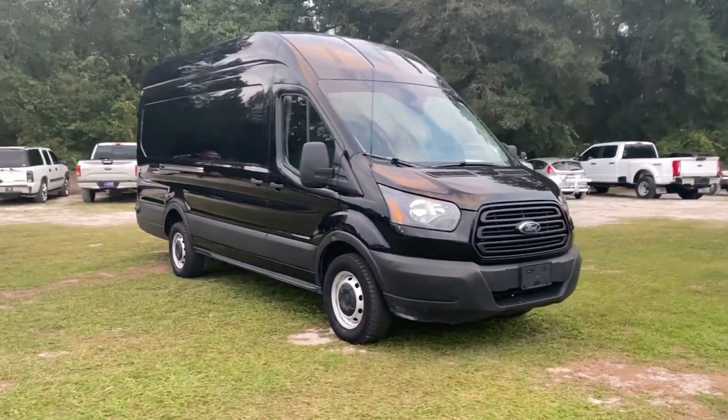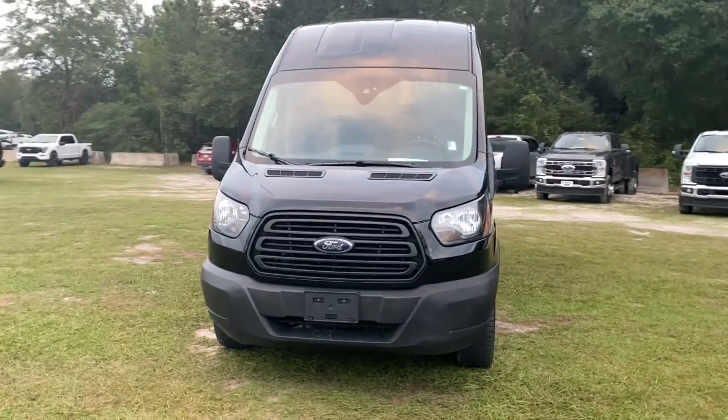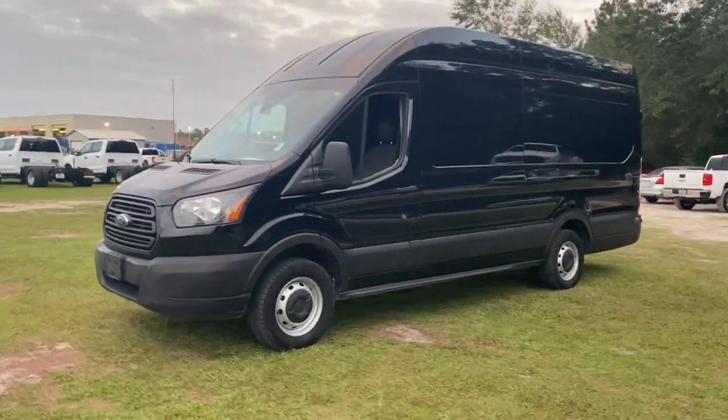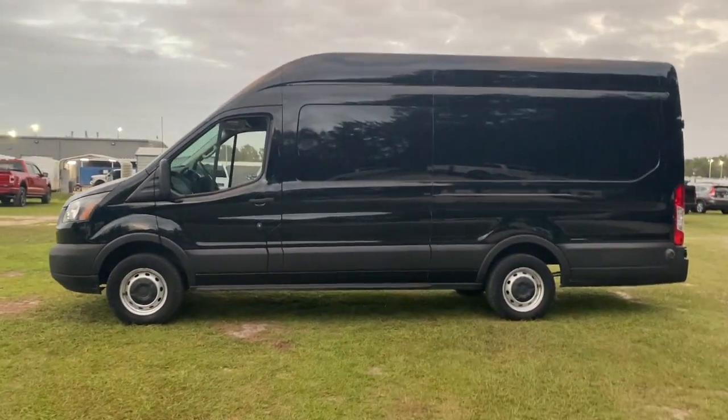Get into the 2019 Ford Transit. With less than 110,000 miles on the odometer, this vehicle provides excellent value. Here's a Ford Transit, the passenger and cargo carrier that's adaptable to meet your unique needs.